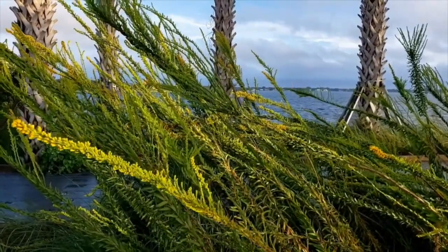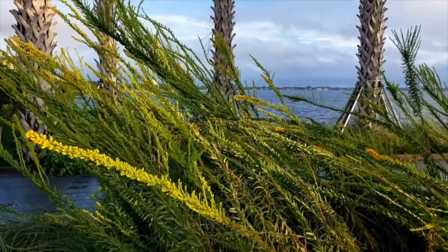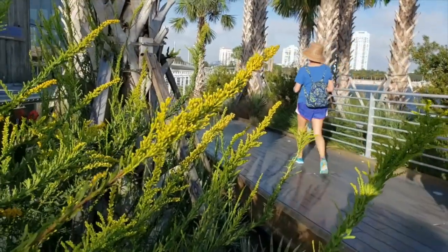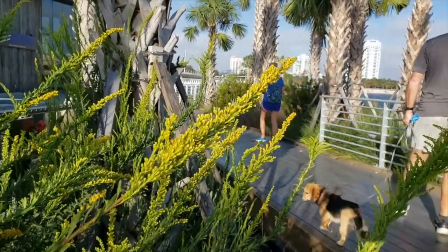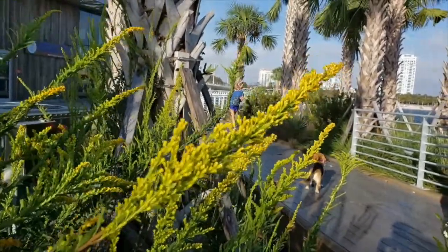This plant blooms in very showy masses on dunes, in swales and brackish marshes, on sandy soils and coastal areas, and occasionally inland throughout the state, except for the Keys. This plant performs best in harsh conditions with no watering after establishment.